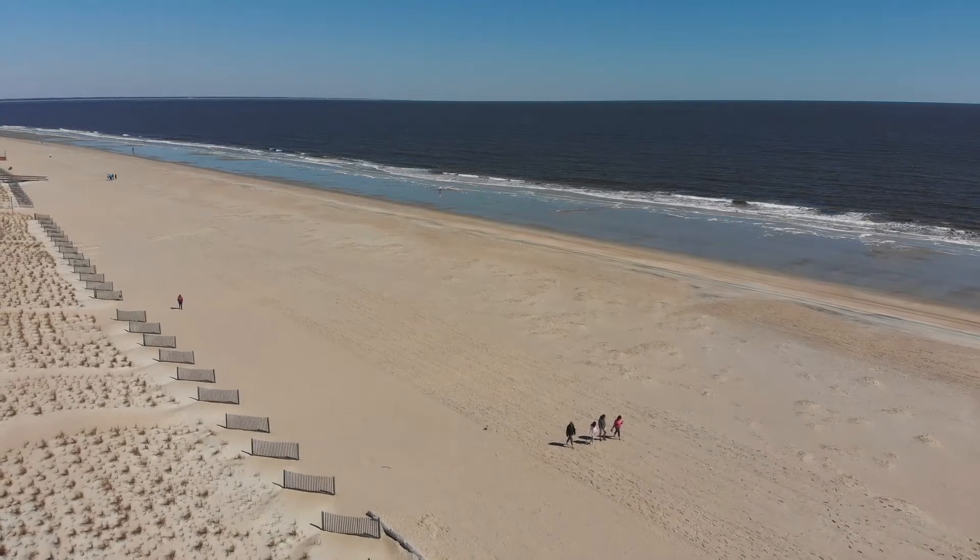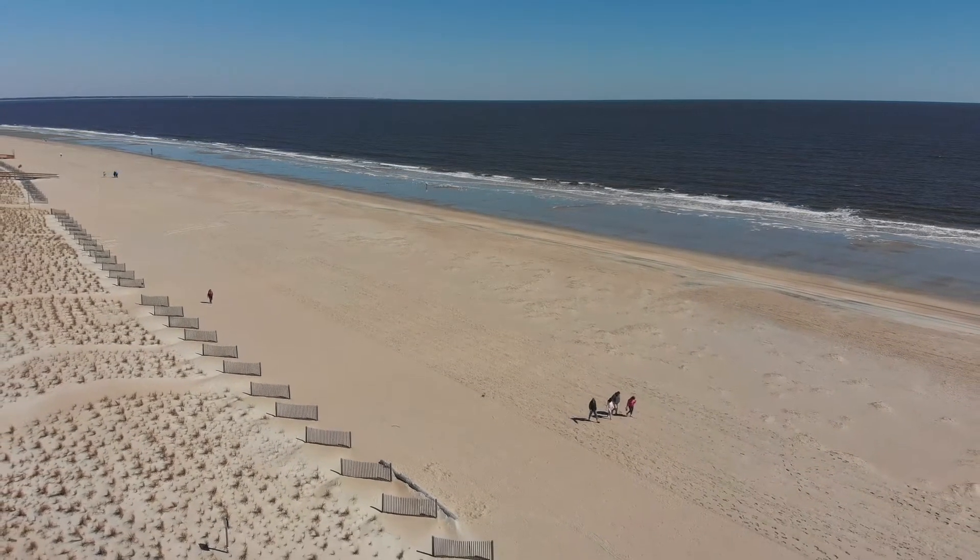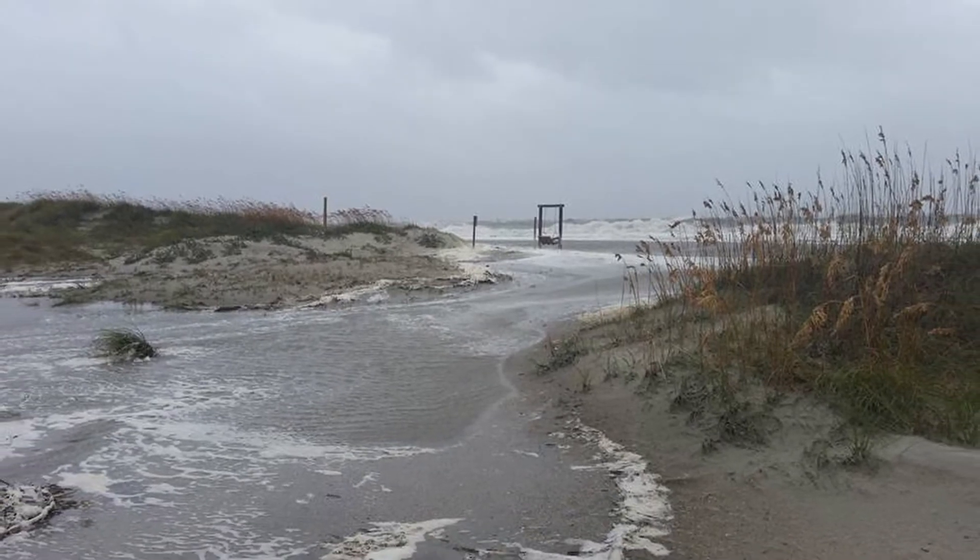When storm surge comes, it erodes the beach — we know that. That dissipates power. Once the beach is gone, it hits the dunes. They will go too. It dissipates power.